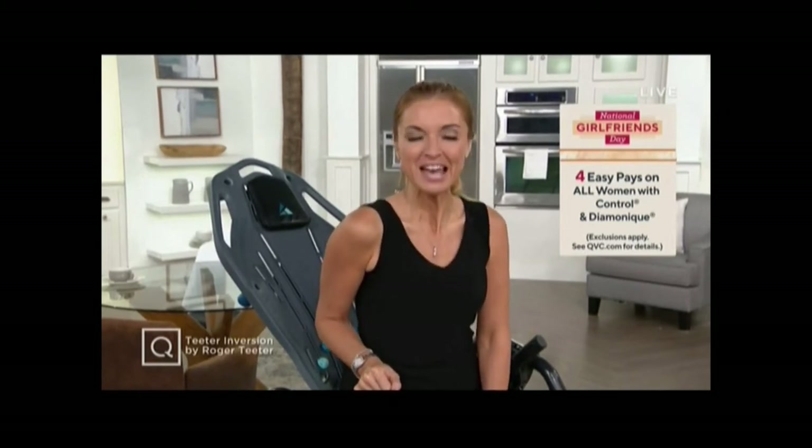I think it's perfect that I'm hanging out with you today because I consider all of you at home my girlfriends and guy friends too. And celebrating — how are we doing that? Well, you can find special treats on a lot of your favorite brands.